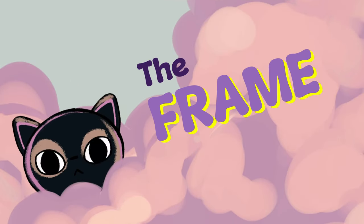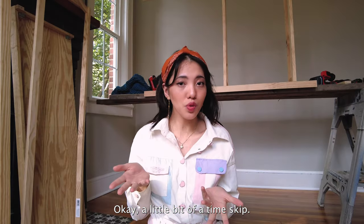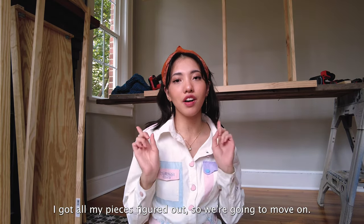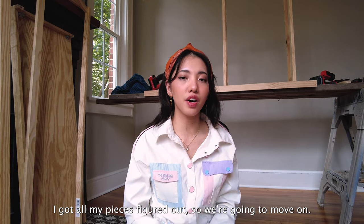So now I have to figure out the frame. Okay, a little bit of a time skip — it took me so long to figure out the frame that I just gave up on filming it. But I got all my pieces figured out, so we're going to move on.